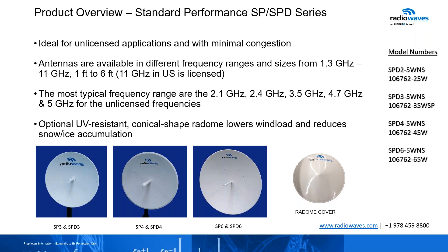We're going to talk about the two big product series that we offer. We start with the standard performance — SPE and SPD. SPE is single polarized; SPD is dual polarized. These antennas are ideal for unlicensed applications with minimal congestion. Antennas are available in different frequency ranges and different sizes. We start at 1.3 and go to 11 gigahertz on this series, from one foot all the way to six. We no longer have the eight-foot antenna. The most typical frequencies that sell in this series are 2.1, 2.4, 3.5, 4.7, and 5 gigahertz.